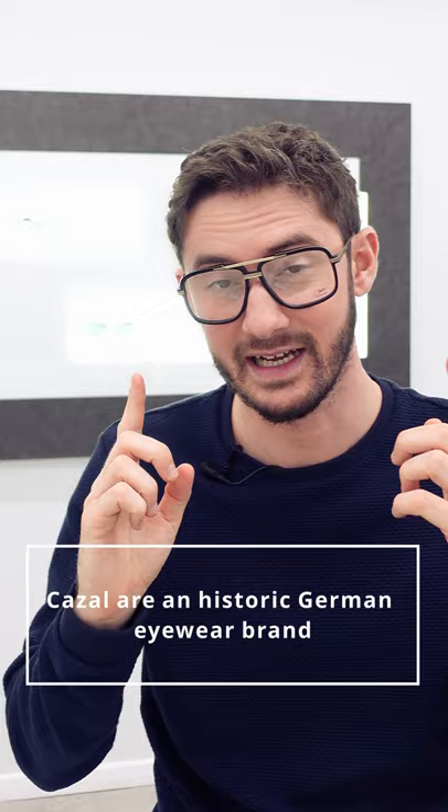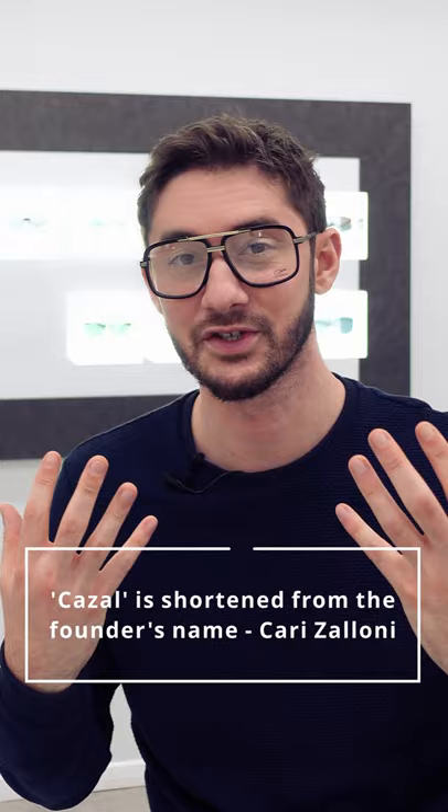The Cazale 6027 is a pretty big, pretty bold frame, and despite its size they're actually quite lightweight thanks to titanium arms. But can you wear a style like this that really takes up most of your face? Well you can, but I wouldn't recommend it as your everyday glasses — it maybe is too much of a statement for wearing day-to-day.